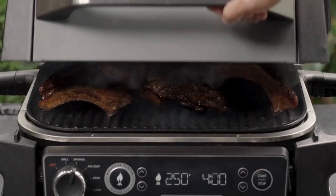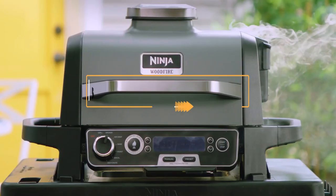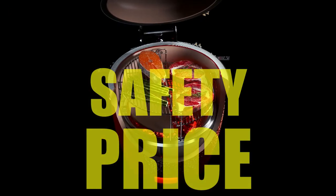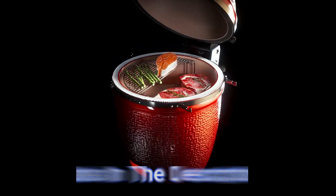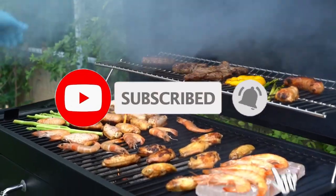Hey everyone! In this video, we will look at the 5 best charcoal grills in 2023. We have compiled this list based on performance, safety, and price. If you want more product information, I've included links in the description box below. Like, comment, and don't forget to subscribe. Now let's get started.